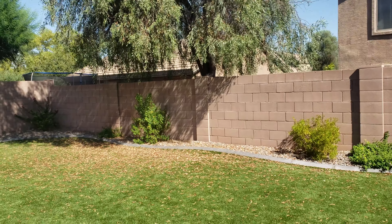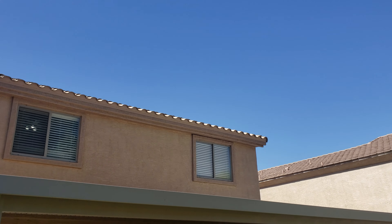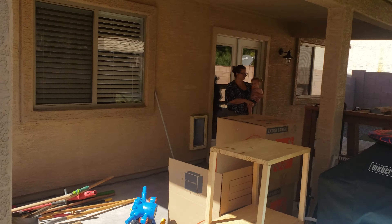Everything looks pretty much the same. They're obviously moving so there are boxes and things. I'll send you this video in a few minutes and we'll be in touch. Bye!